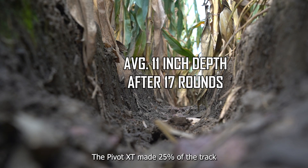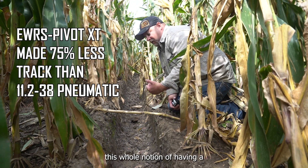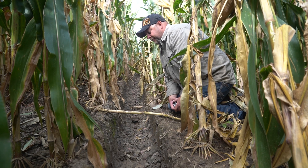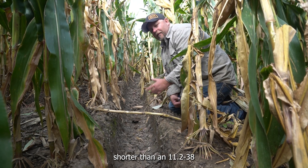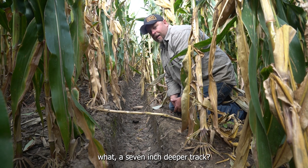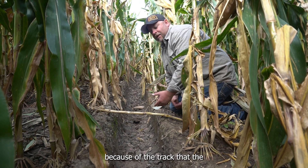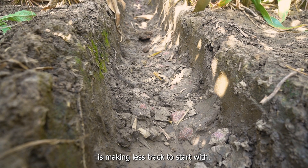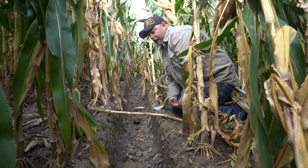The Pivot XT made 25% of the track that the 11-238 did, or you could say 75% less track. Again that's this whole notion of having a tall narrow tire — you get a deeper track — and this is what it looks like powering up out of a gully draw. Also note that our Pivot XT is only three inches shorter than an 11-238 in overall diameter, yet the 11-238 at the end of the season made a seven inch deeper track. So in reality the gearbox on the Pivot XT is still standing higher than the 11-238 because of the track the 11-238 is making. The secret to keeping your gearbox out of the mud is making less track to start with. Let's go take a look at some other parts of the field and show you additional results.